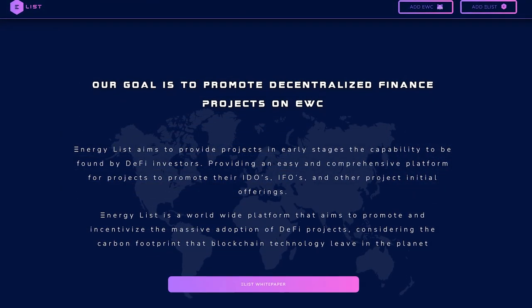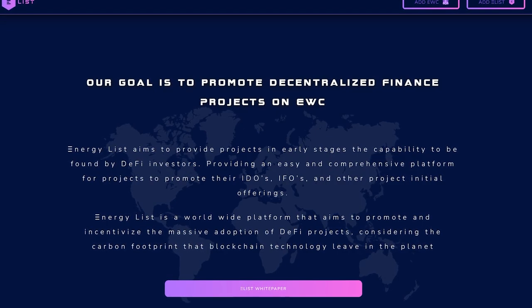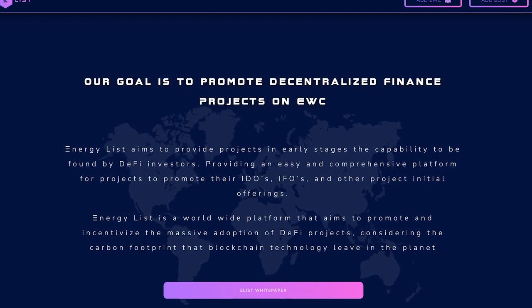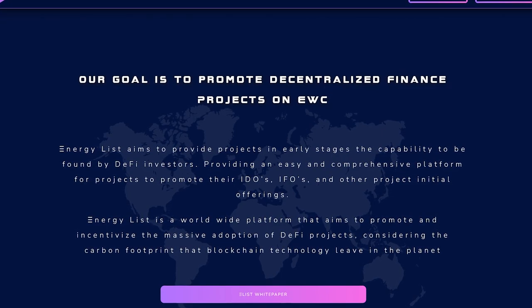EnergyList is an interesting project that definitely deserves your attention. What do you think about EnergyList? Share your opinion in the comments. And this concludes our review. Don't forget that you can find all the necessary links in the description under the video. Thank you for watching!